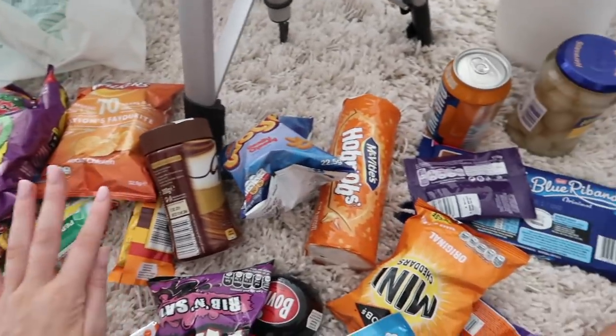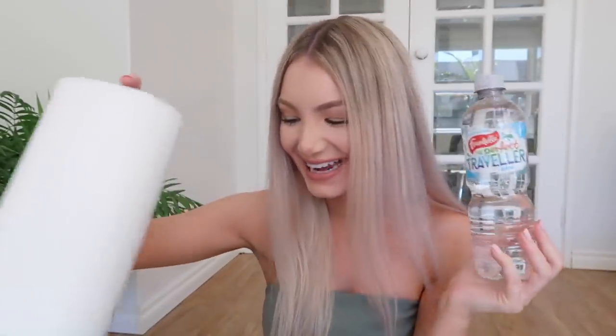Hello everybody, so in today's video I'm going to be filming part two of me trying English food. This is all the stuff that I'm going to be trying. I also have water and paper towel just in case. Let's just get on to the video — I don't even know where to start, there's just so many things.